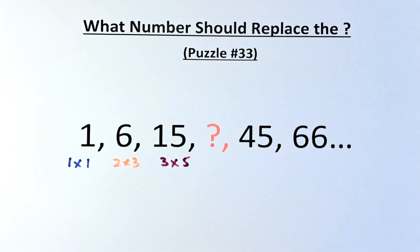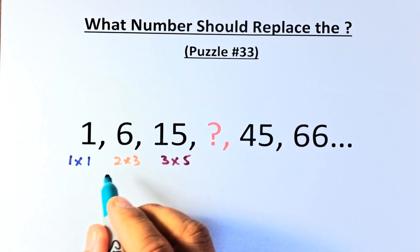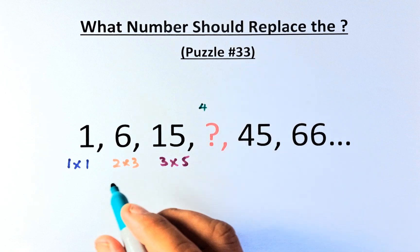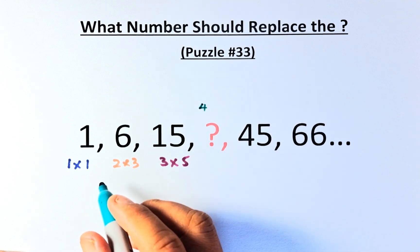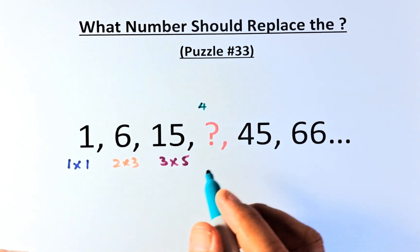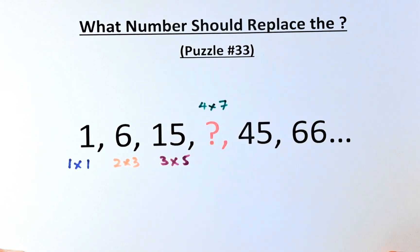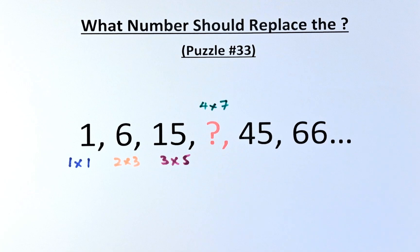The pattern is that the first number goes 1, 2, 3 — so the question mark position has to be 4. And then it's multiplied by increasing odd numbers: 1, 3, 5 — so the next odd number has to be 7. So the question mark has to be 4 multiplied by 7. We shall continue with the rest of the numbers to make sure we are on the right track.